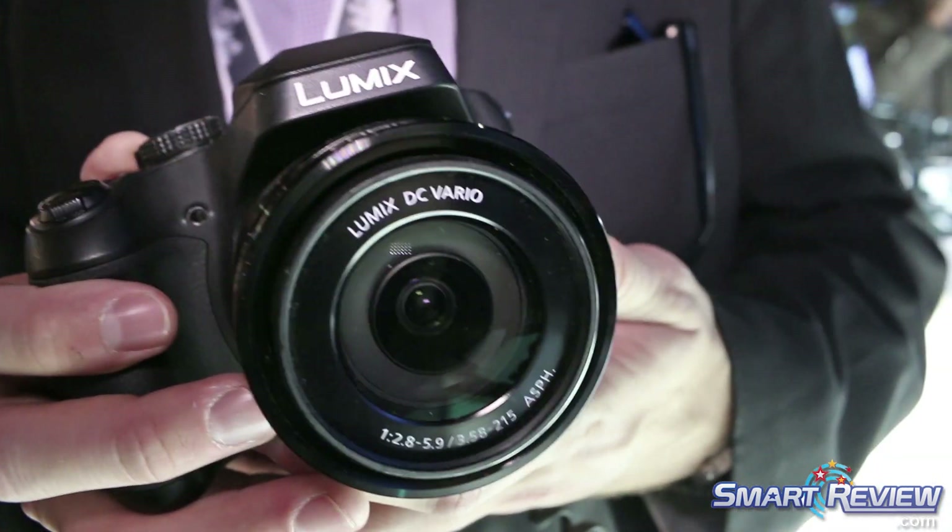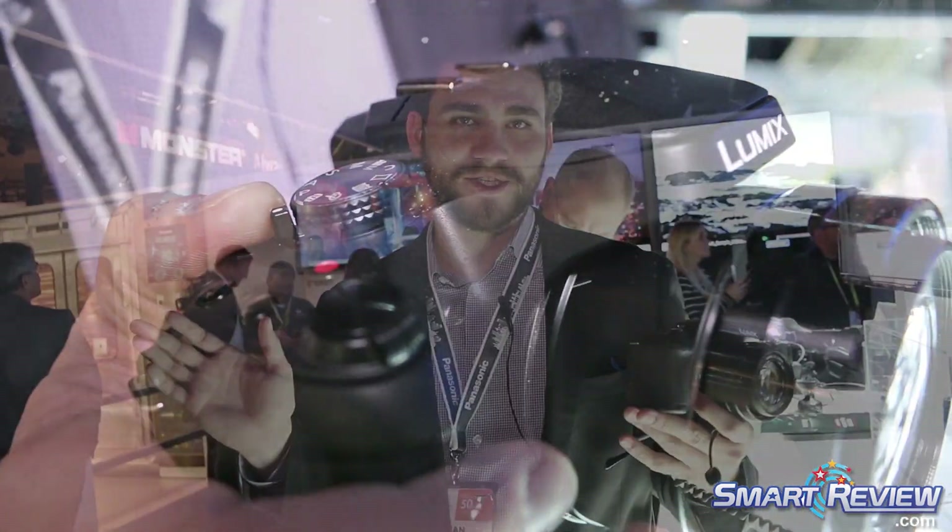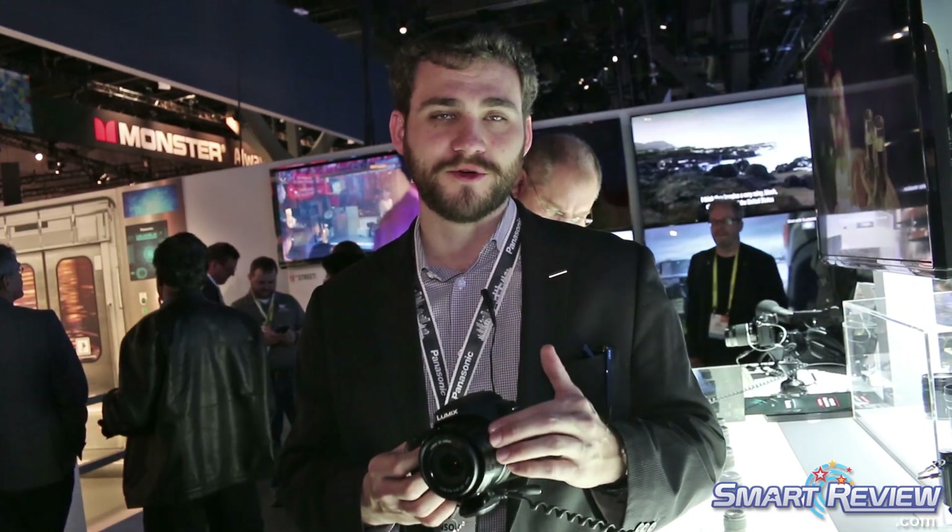What makes this camera stand out from others in the industry is that it has a 20mm wide angle lens that goes out to 1200mm. So you have a 60x optical zoom built into the camera.